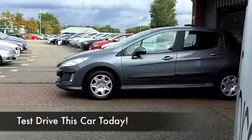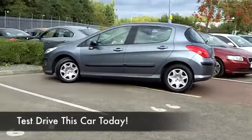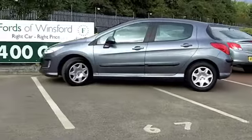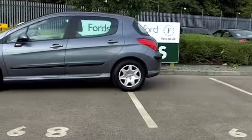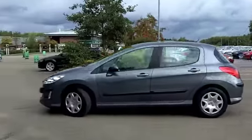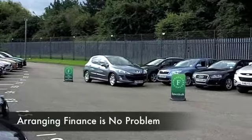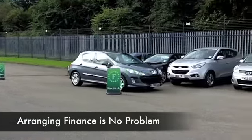You're not going to go wrong with a 308 — it's super stylish, great to drive, easy around town and easy to park, and equally at home on a motorway run. The 1.6 diesel is a strong performer and it's not going to cost a fortune to run. This is the 1.6 HDi from 2010.